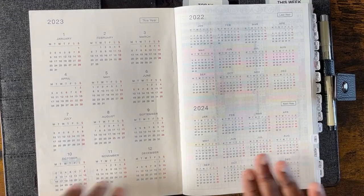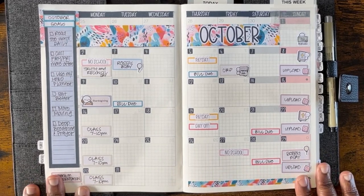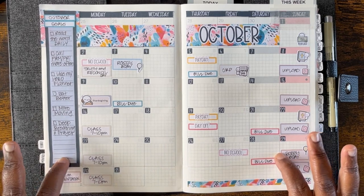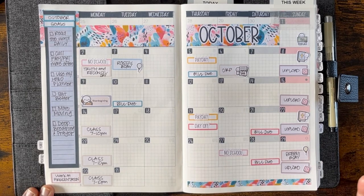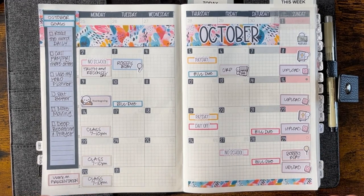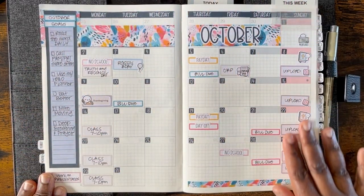This is my month view for October. What I've done is used a kit from Planner Kate — shout out to Planner Kate, love her stickers. I've kind of customized it for the Hobonichi, and that's one of the things I try not to do — put myself in a box when it comes to stickers. If I got it, I'm going to use it and find a way to make it work. I just took the A5 kit for October, which I think was originally for my EC Daily Duo Planner, and it fits in beautifully.